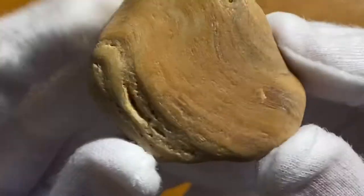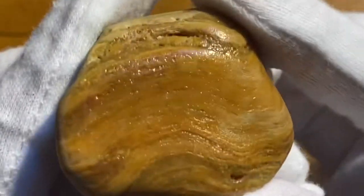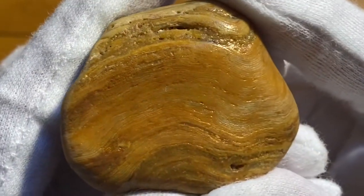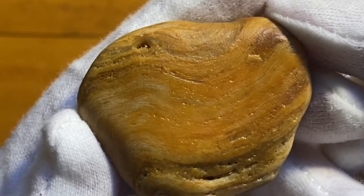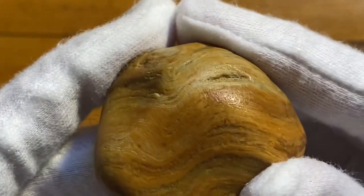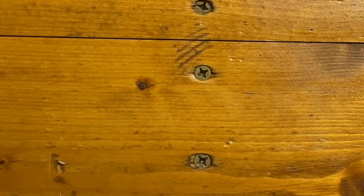If you have any idea what type of fossil this might be, let me know, because it's a very interesting one. I'd like to know the time period and what type of fossil it was — what organism. If I had to guess, it'd probably be some sort of sea plant or algae, but it's a very interesting rock.